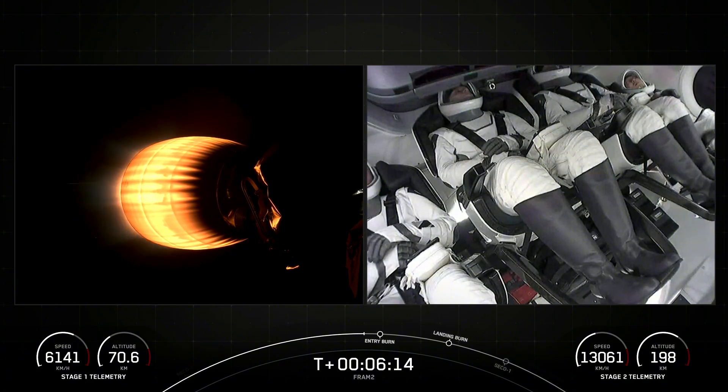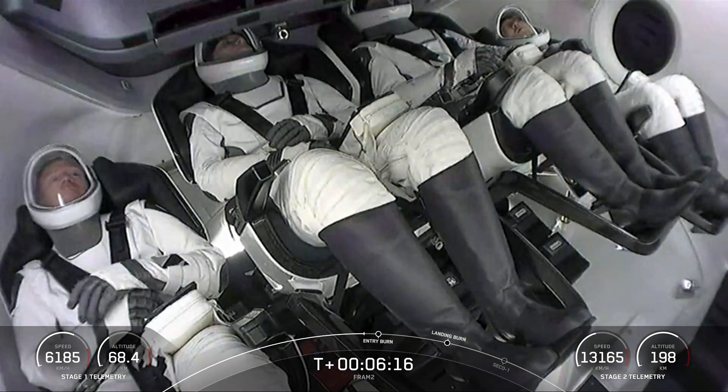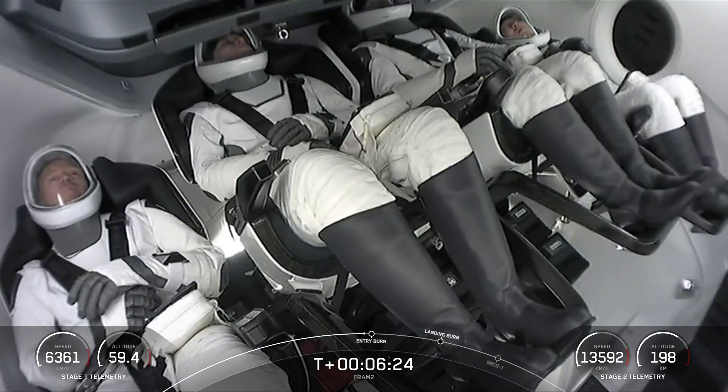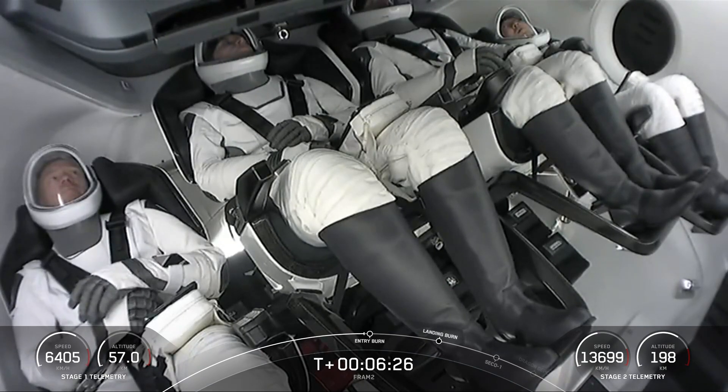First stage will start the center engine, and then light two additional engines. We should see that coming up right now in about seven seconds. Meanwhile, the crew continuing to head to space.